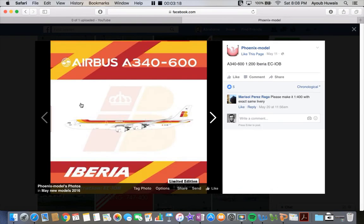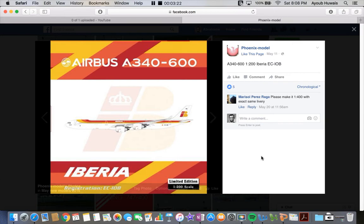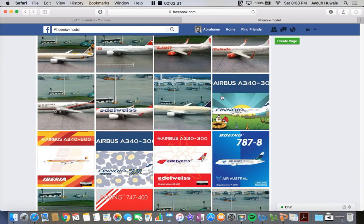Next up we have the Iberia 1:200 scale A340-600. I don't know why they're making this, but if they were making a 1:400 scale in the new livery I would probably get it, or I would prefer an A330, but that'll do.